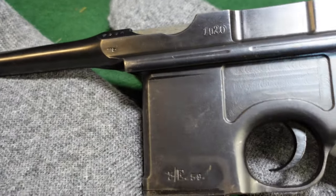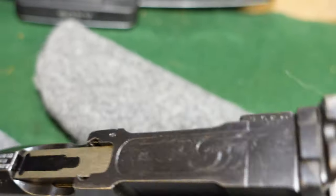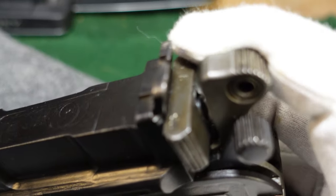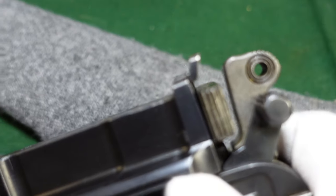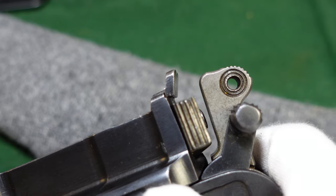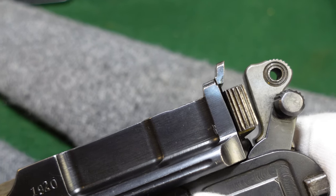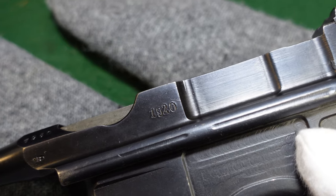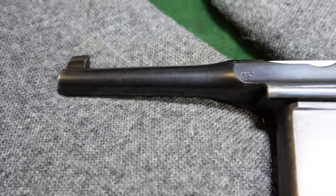This one somehow stayed in pretty good condition all things considered, even though it saw a lot of service. The tangent sight was removed and a rear sight put on — as you can see, the level of work is very good quality. All of these kind of match in terms of quality — they're all nice, they all look good, they're all done very professionally. If you ever see one that isn't very professional, it probably was not done in Germany, since the rework process seems to have been very standardized, as is typical of German quality.